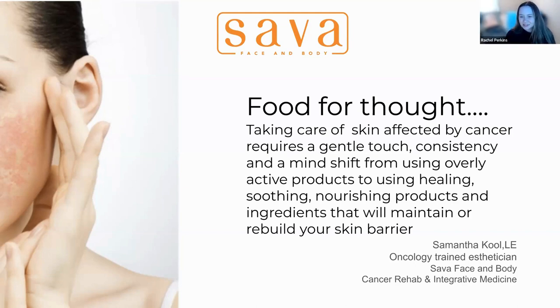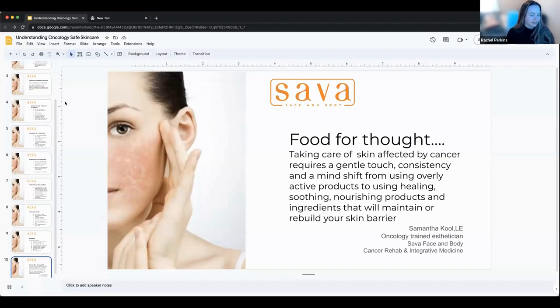Thank you, Samantha — that was very informational and helped us understand what oncology-safe skincare is. We're going to open this up to questions; you can be as specific as you'd like. We won't be using any names. One question: towards the middle of your presentation you were talking about how sometimes products can moisturize but won't rebuild. What should people look for in an oncology-safe skincare product that shows it can rebuild the skin cells?